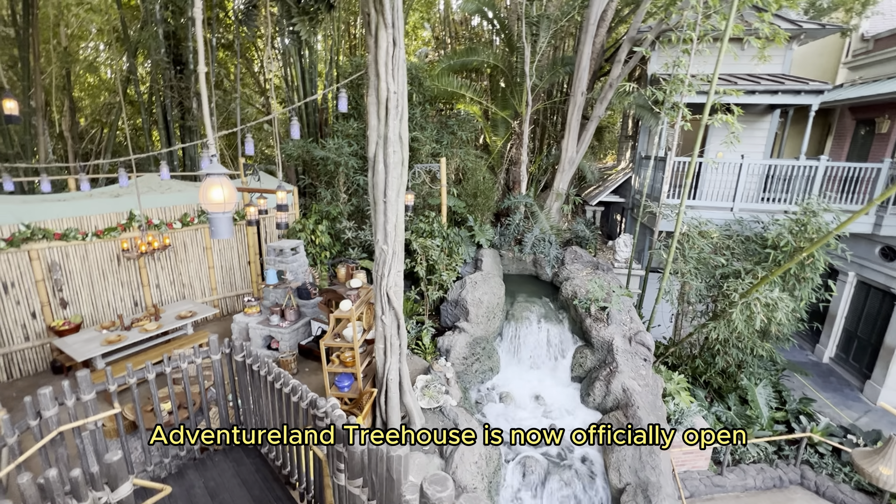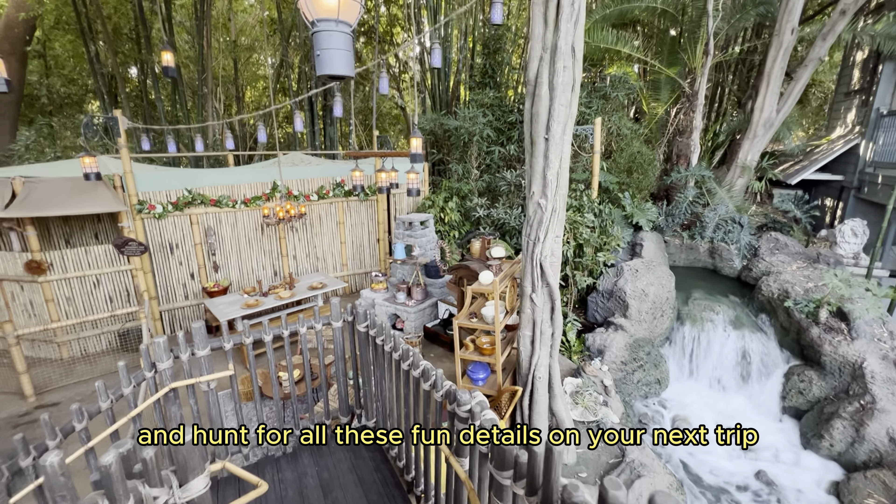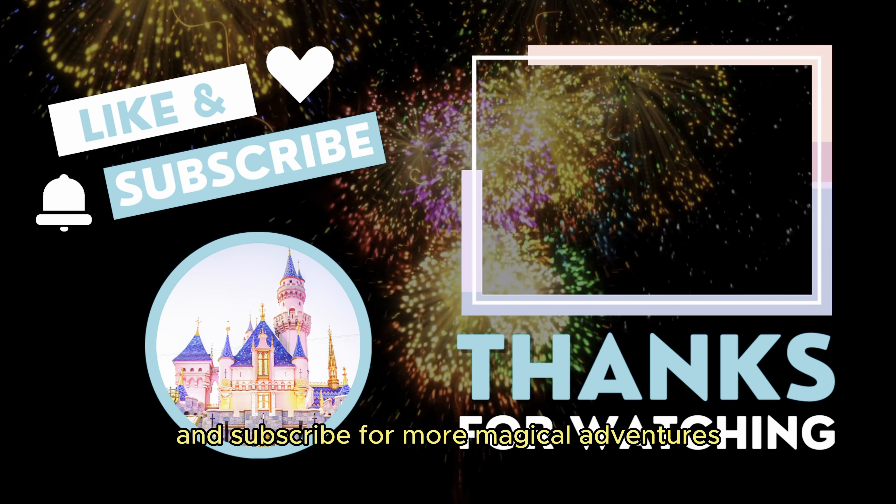Adventureland Treehouse is now officially open for guests at Disneyland Resort, so be sure to check it out and hunt for all these fun details on your next trip. Thanks so much for watching, and don't forget to hit that like button and subscribe for more magical adventures.